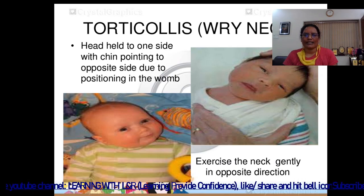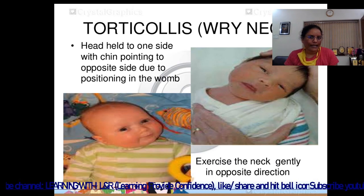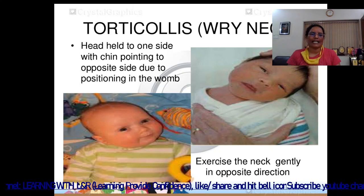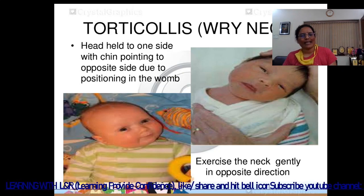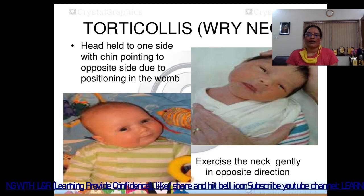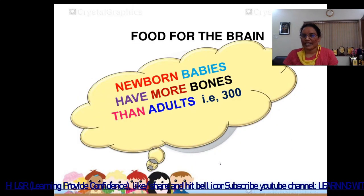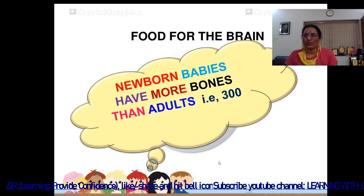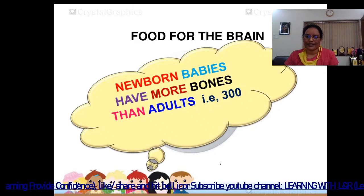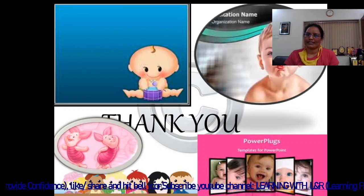Torticollis, or wry neck, is where the head is held to one side with the chin pointing to the opposite side, due to positioning in the womb. Treatment involves gently exercising the neck in the opposite direction. Newborn babies have more bones than adults — over 300. Thank you very much, I hope this is clear.